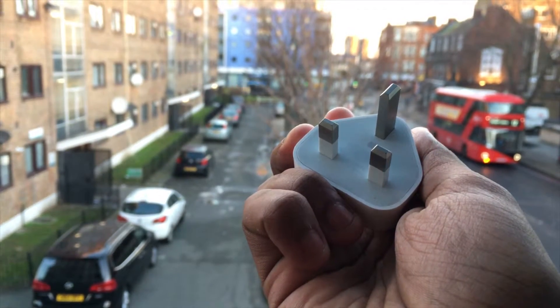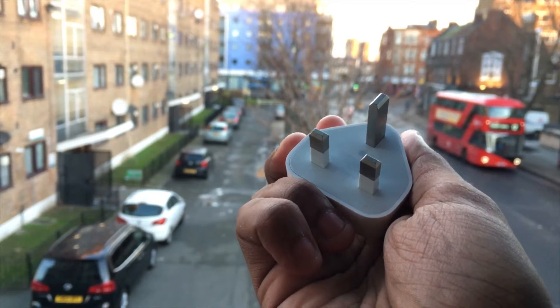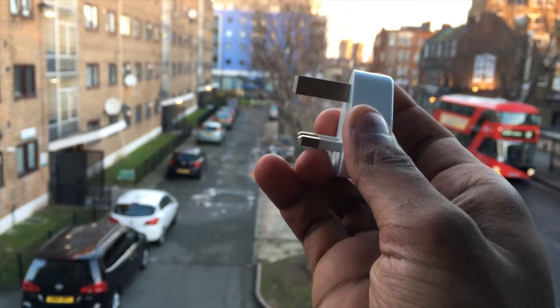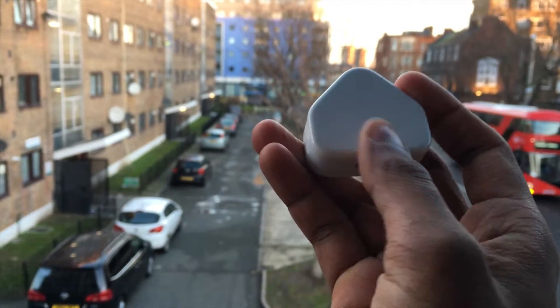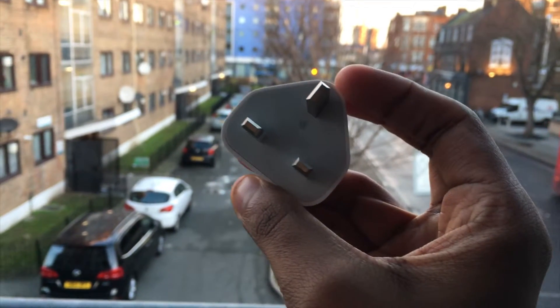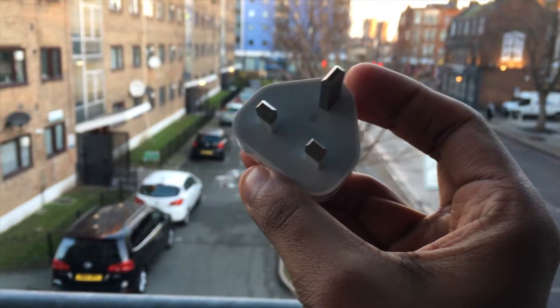If you are someone already from Britain or Europe you won't find this much useful, but if you are an international traveler and you don't have an adapter suitable for the UK port, then you are going to have a nightmare while charging your devices.